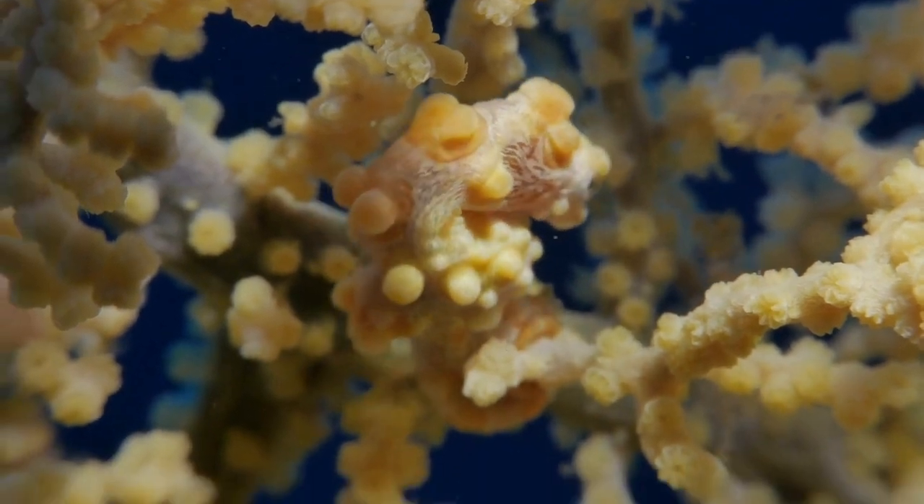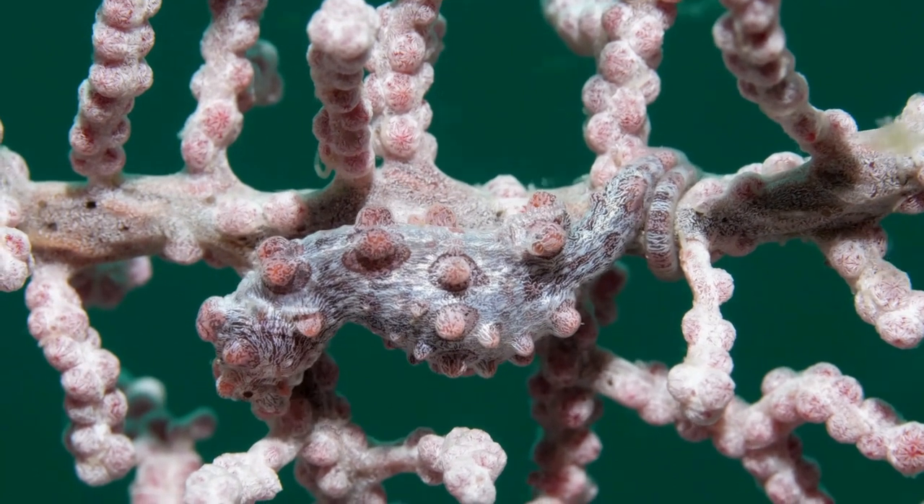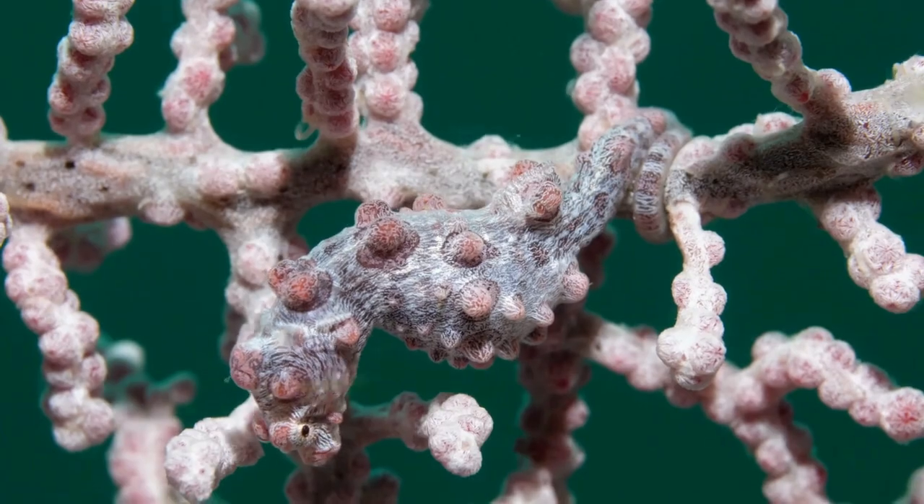Here, the pygmy seahorses dance through their watery wonderland, weaving their stories amidst the coral gardens. Their existence is a testament to nature's boundless creativity and the sheer beauty that lies beneath the waves.